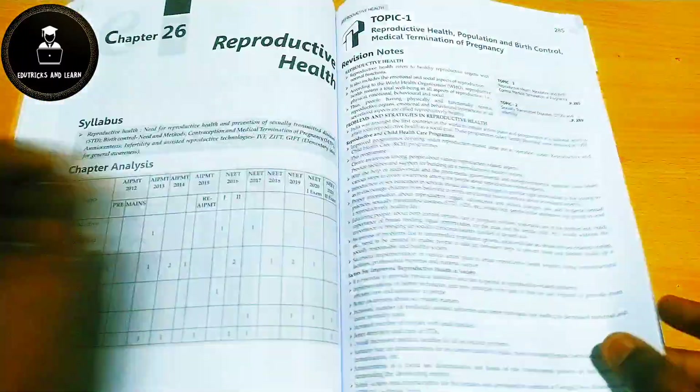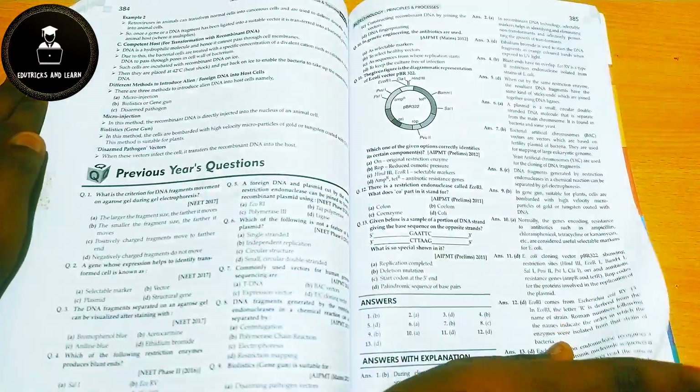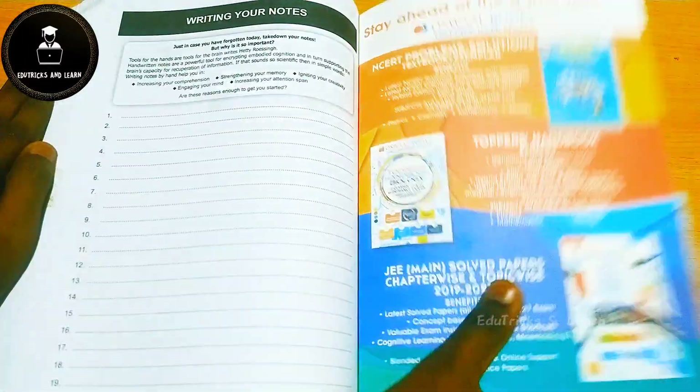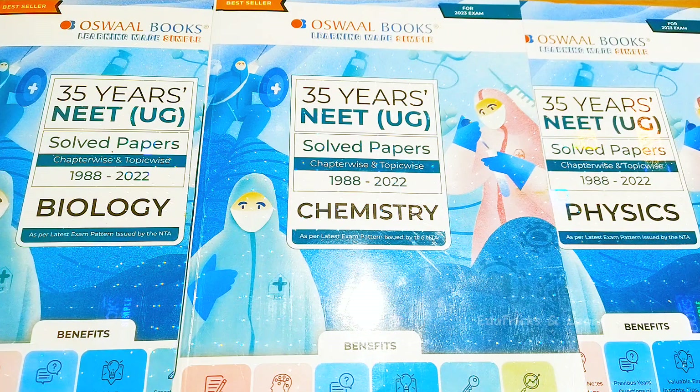For the topic-wise previous year questions within biology chapters, they start from 2018, because the full papers for 2019, 2020, 2021, and 2022 are already given at the initial pages of the book as complete question papers. That's the full overview of these Oswald books. The purchase link is in the description box.